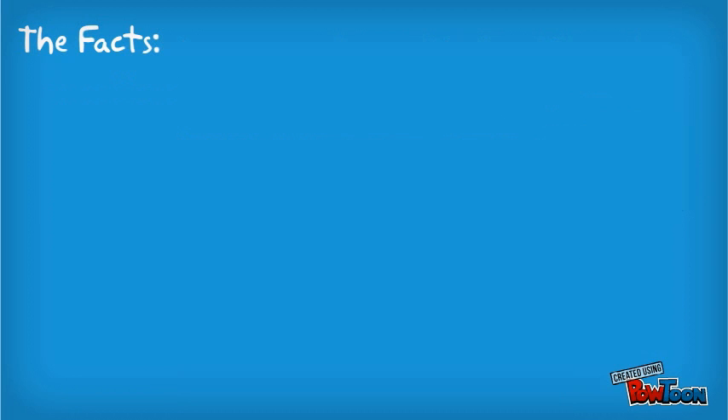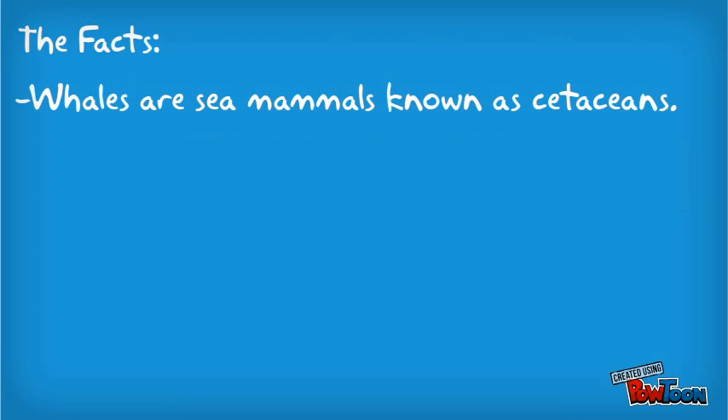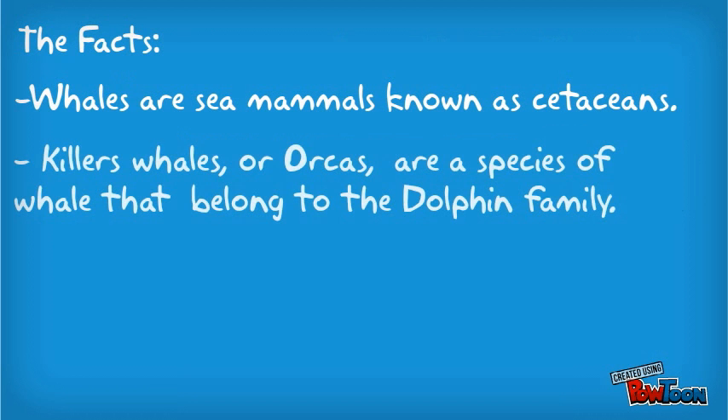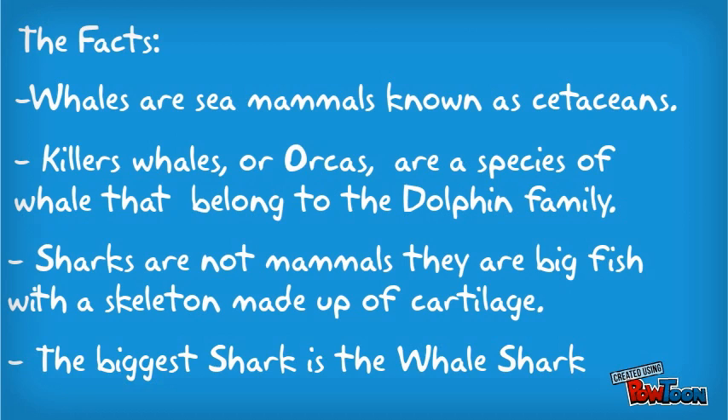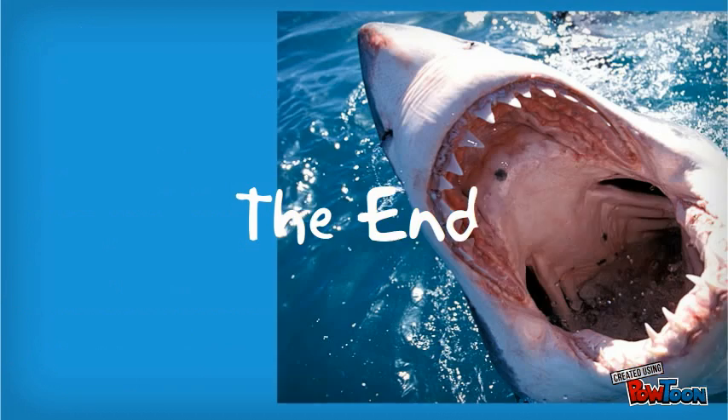So let's sum it all up. Whales are sea mammals known as cetaceans. Killer whales, or orcas, are a type of whale that belong to the dolphin family. Sharks are not mammals — they are big fish with a skeleton made up of cartilage. The biggest shark is the whale shark. The end.